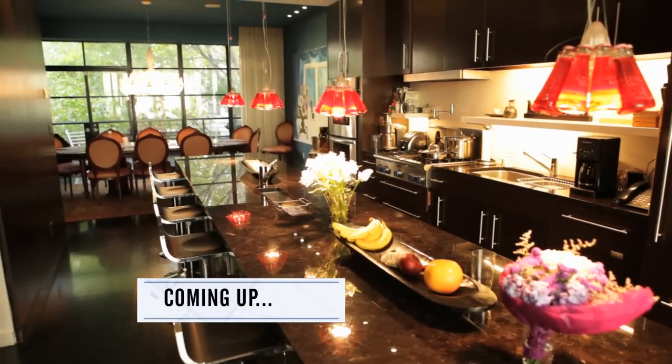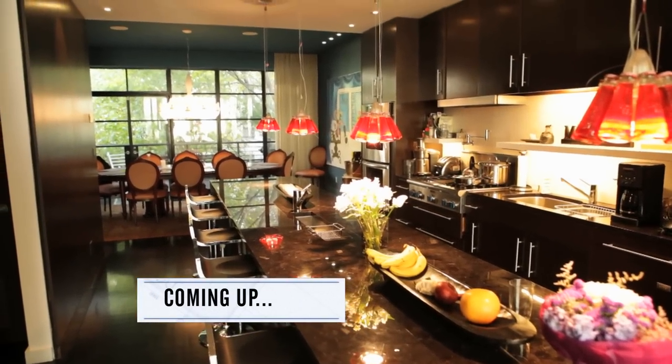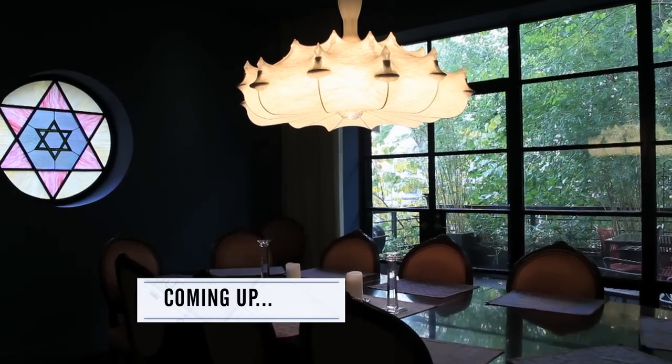Up next, an entrepreneur remodels a sacred space and discovers his own family history in the backyard.